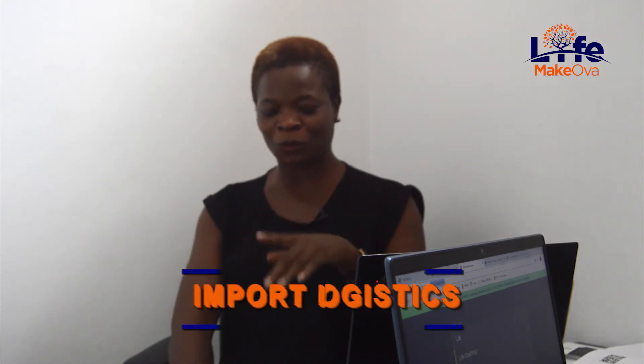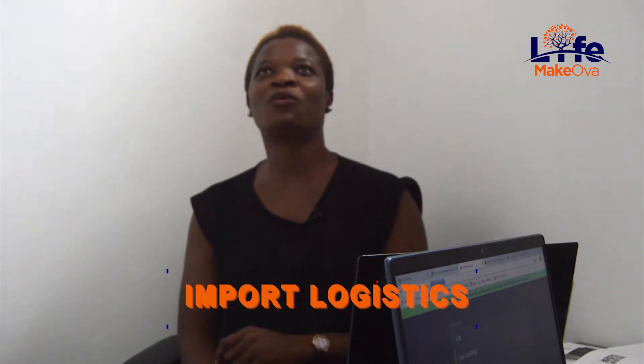Hello, my name is Elizabeth Ijeoma. Most friends call me Liz and I actually like the name Liz. Today I'll be talking to you about import logistics. Say for instance you want to bring items into the country — what are the things you need to do? What are the documents you require to ensure that there are no hitches at the point of importation, clearing, and having to deal with the Nigerian customs?